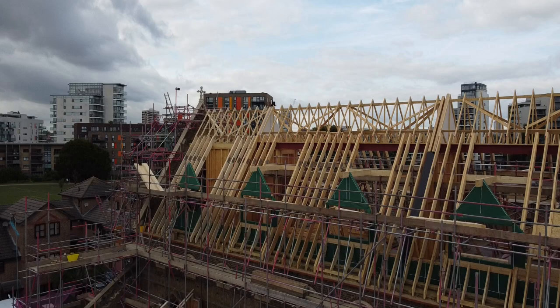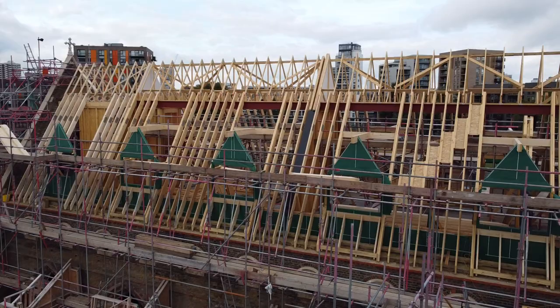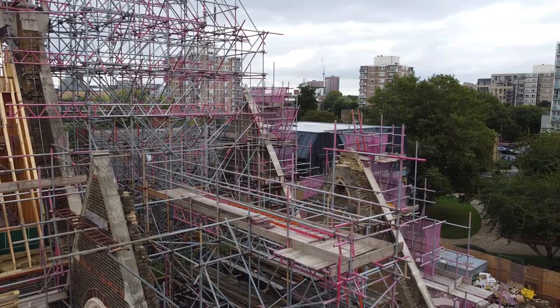Sitting atop the original windows, these will eventually be replaced with the leaded color glass that has been carefully restored and stored until the development is ready for their reinstallation. This beautiful church will be a jewel in the crown of the area.